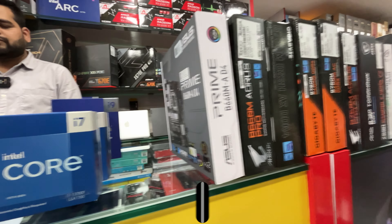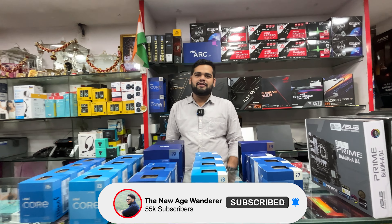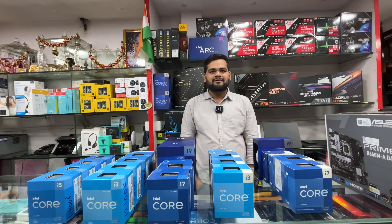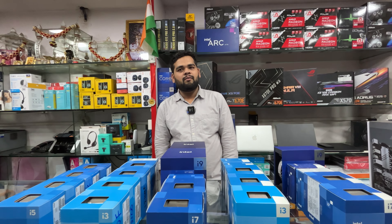Good morning everyone and welcome back to another video. Today I'm going to show you Intel processors and their compatible motherboard prices. In the last video we talked about AMD — if you haven't seen that video, check the i-button. Let's start the video.